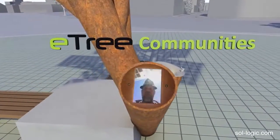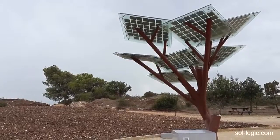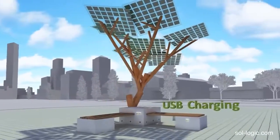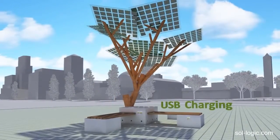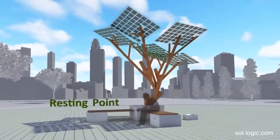Sologic hopes the E-Tree will become a part of parks and other public areas around the globe. The company calls it an ecological sculpture that they believe will blend in with its surroundings. The tree has USB outlets, so a passerby could charge their phones or other devices for free, or connect to Wi-Fi while resting underneath the shade it provides.